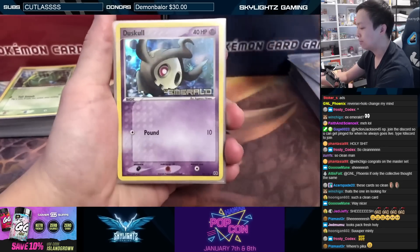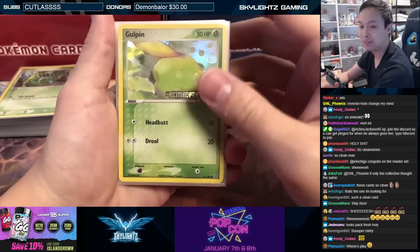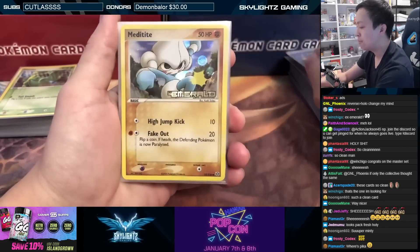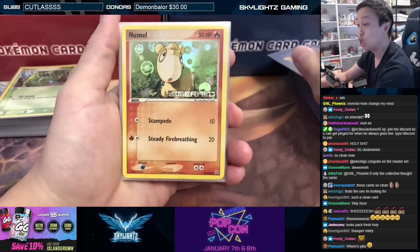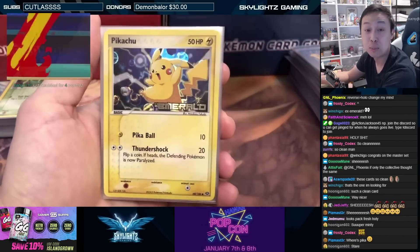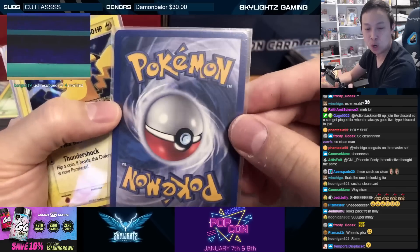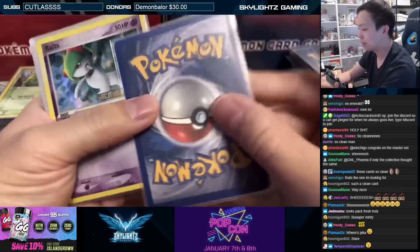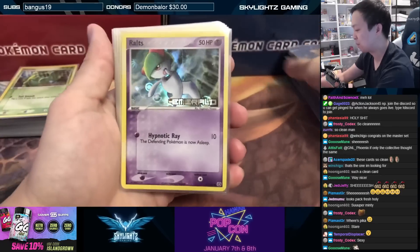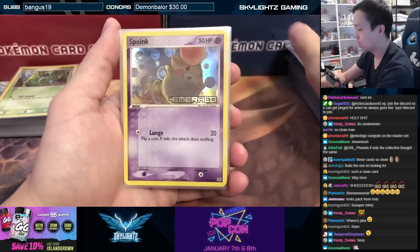Ninetales, Plusle, Swellow, Volbeat, Baltoy, Cacnea, Doduo, Electrike — and then Feebas, the other Feebas, Gulpin, Larvitar, Luvdisc, Makuhita, Metagross, Mudkip. Then we get to Numel, and P2 — oh my god, just a singular card like this Porygon 2 and this Pikachu are so crazy. Look at these — in beautiful, beautiful condition. Such an absolutely lovely card.